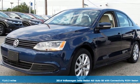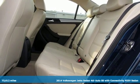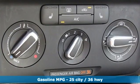Here's a 2014 Volkswagen Jetta sedan. German engineered style, performance and precision come together to create the perfect compact sedan. You'll look forward to every drive with features like these.